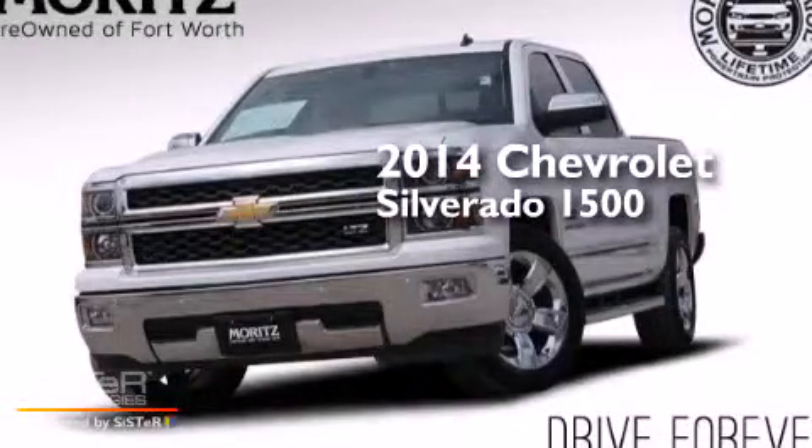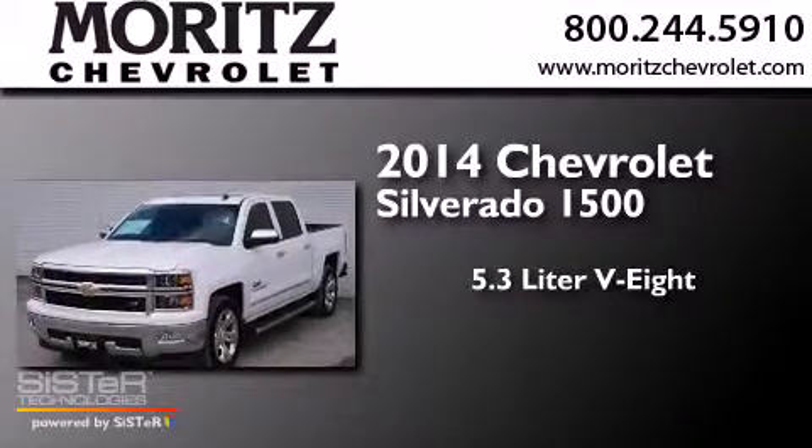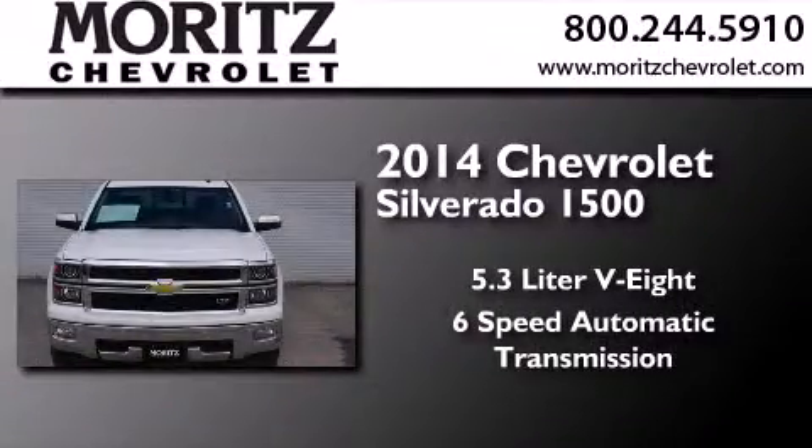This is a 2014 Chevrolet Silverado 1500. It has a 5.3-liter 8-cylinder engine and a 6-speed automatic transmission.